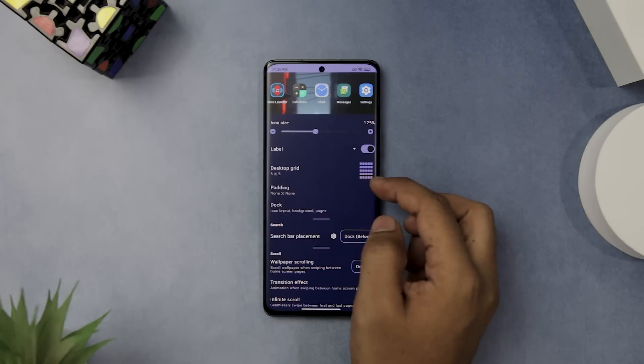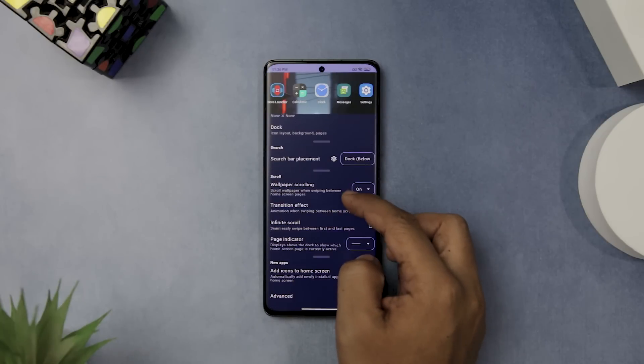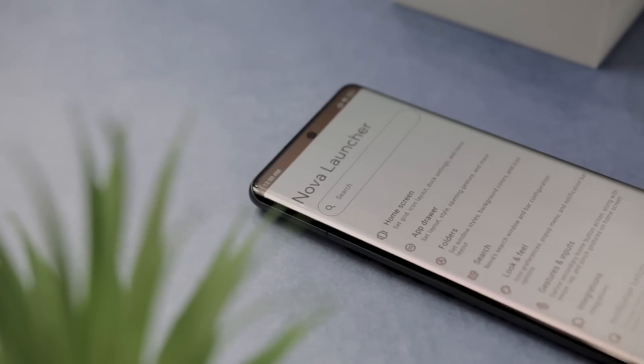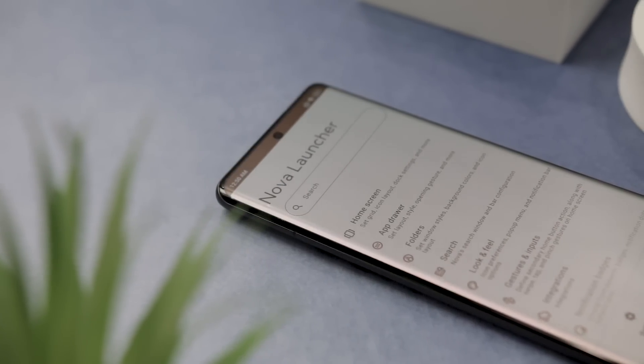The app also has a revamped settings menu that is easier to use and more organized. You can find all the options you need to customize your home screen, app drawer, gestures, icons and more. Speaking of gestures, the app has added new swipe left and right gestures for the desktop, which you can assign to different actions. Overall, Nova Launcher 8 is a fantastic launcher app that offers a lot of features and flexibility. It's a great way to personalize your phone and make it look more modern and stylish.